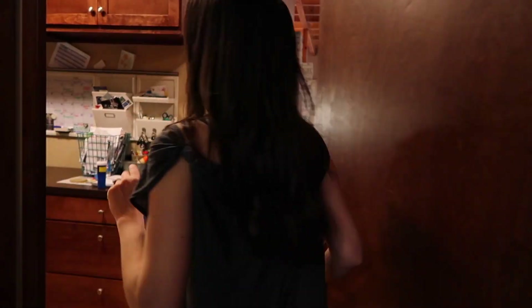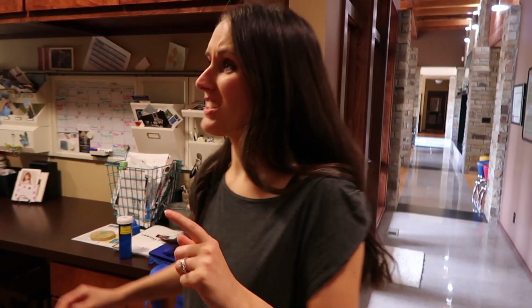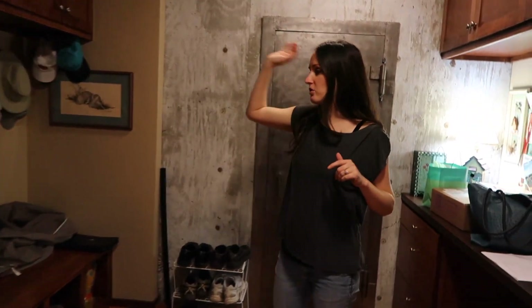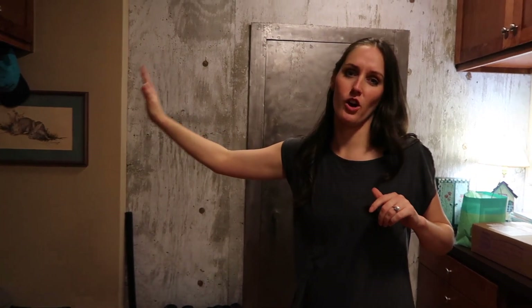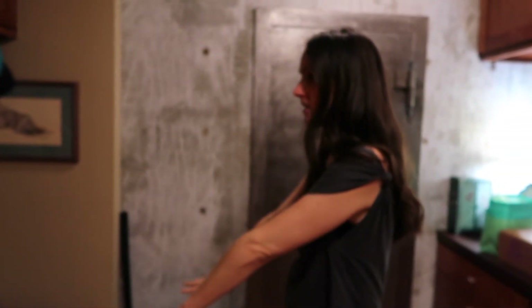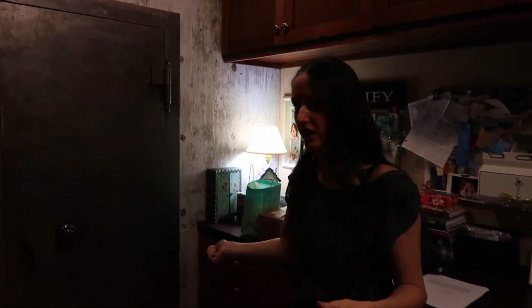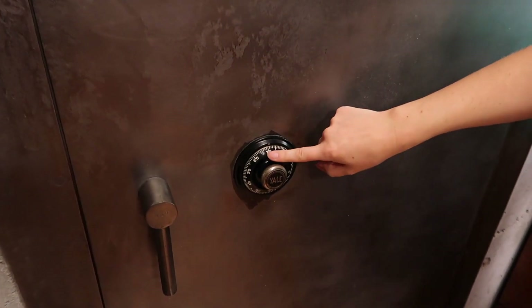Going into the house, the first room you come into is their mudroom, which is really big. It's super nice because they have this whole huge area to hang coats and jackets and put their shoes. This is probably a special feature of the house — it's their safe room, their tornado shelter. If anybody breaks in they can go lock themselves in there. This door came from an old courthouse in a small town in Oklahoma, with the original old combination lock still on it.